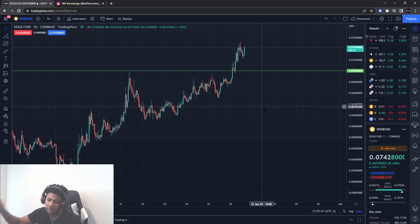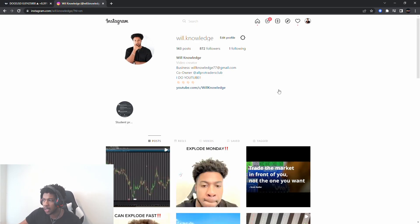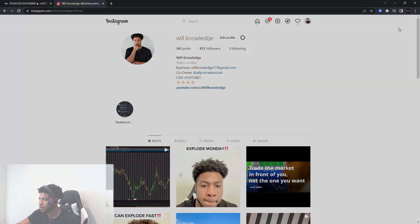Any other cryptos you guys want me to go over, make sure you leave that in the comment section down below. Don't forget to follow me on Instagram at will.knowledge. And always remember, this is not a recommendation to buy or sell anything — this is for educational purposes only. Do not trade anything you see or hear in the video. Catch you guys in the next one, bye.